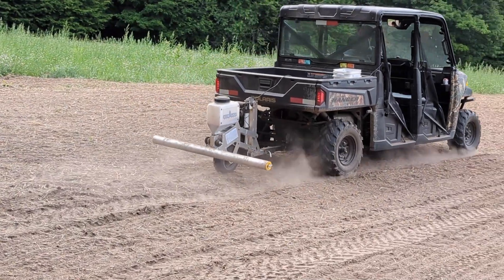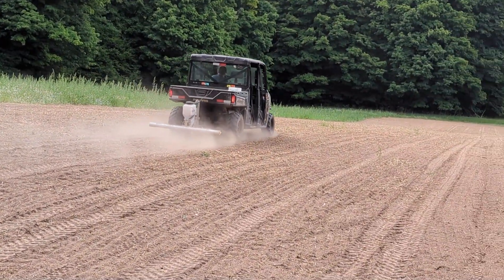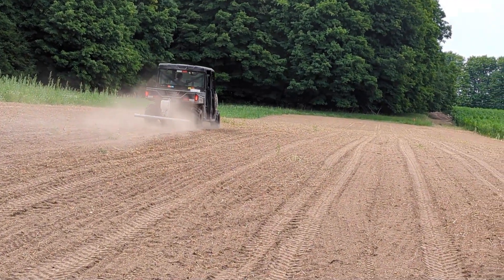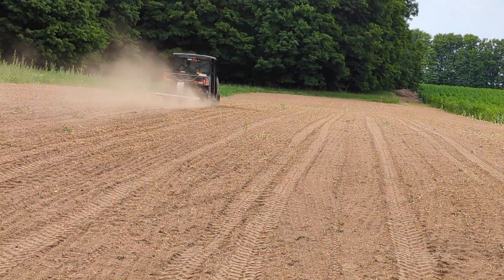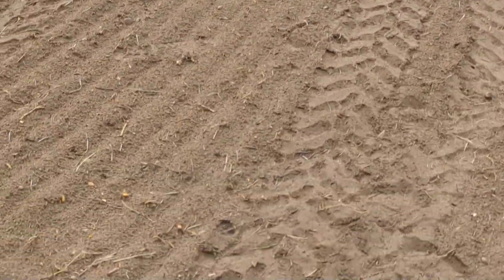The culti-packing right before you plant is great because it gives you a nice, clean slate to work with. You can see the tire tracks there, the nice parallel rows that Andy's putting down, and that really helps you keep track of where you're at on the field.